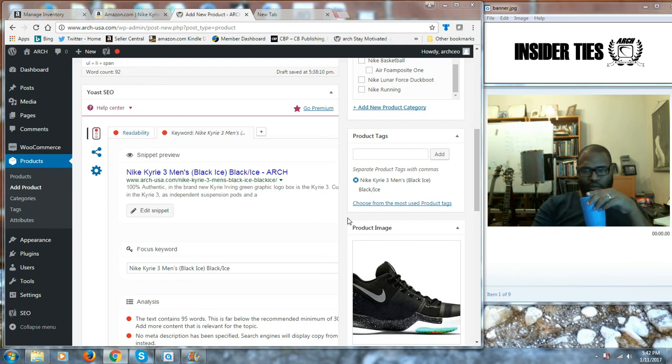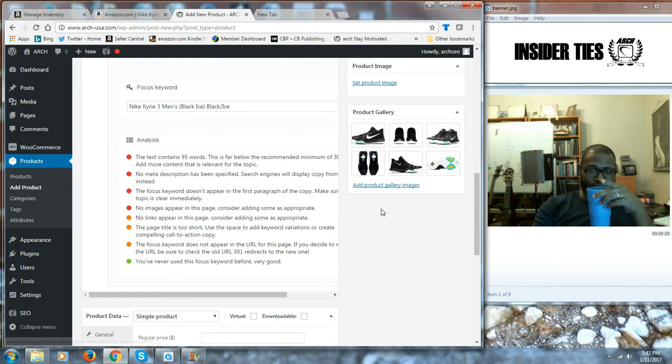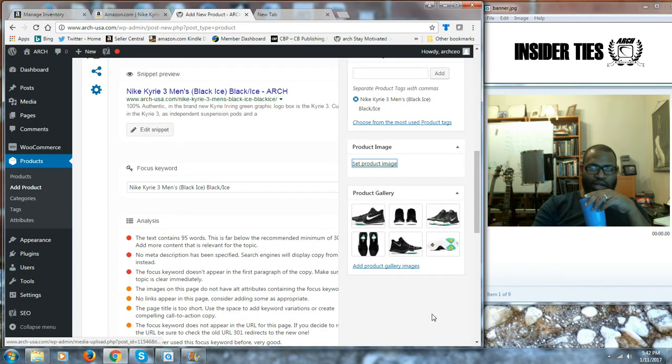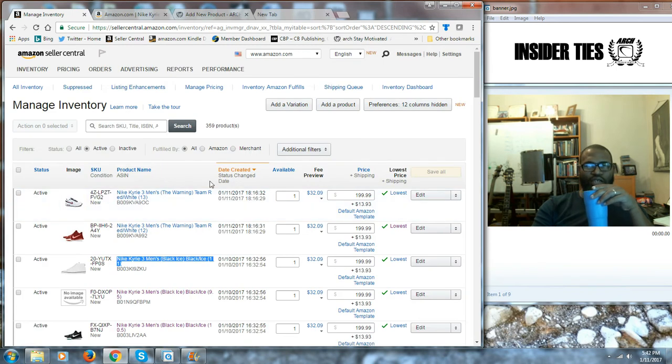I have an Amazon shop. I've always loved the fact that my Amazon shop is really good — it always has been really good. I got great feedback and all of that stuff. But there's some things that are happening with Amazon, and I've talked about it before here on Insider Ties. But I wanted to show you guys. When I have to create a product on Amazon, I have to go through this kind of process of creating the product, and it takes a very long time to do it.